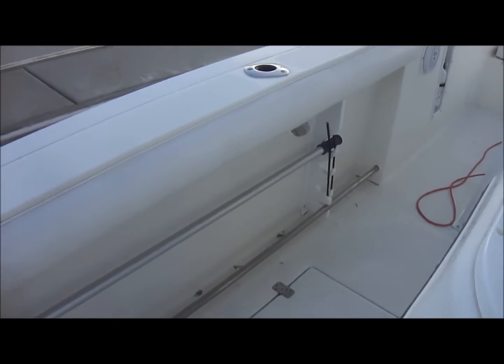Circling around, we have twin in-deck fish boxes right here, and rod storage.